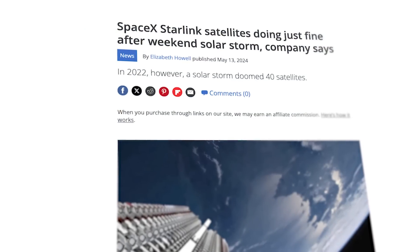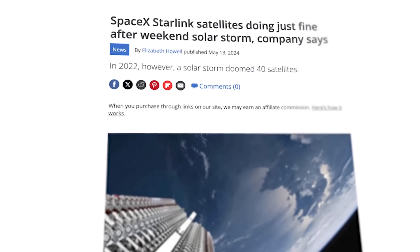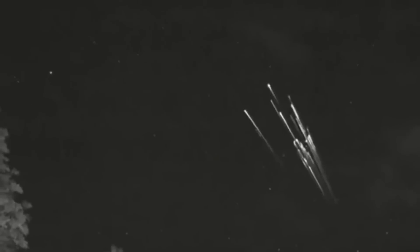The satellites are likely to re-enter the atmosphere without issue. We've seen this happen before in February 2022 when a group of 49 Starlink satellites were hit by a geomagnetic storm and fell back down to Earth. They all burnt up completely, so no big deal.